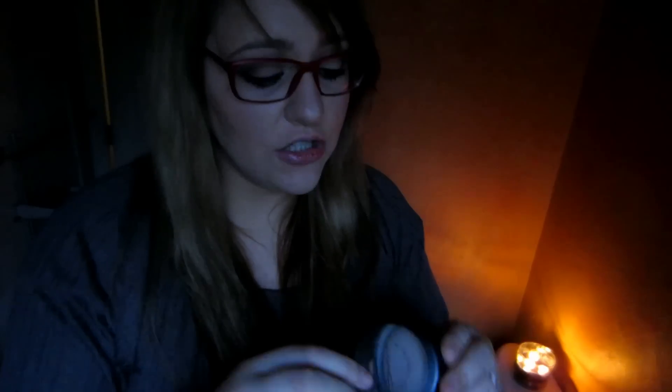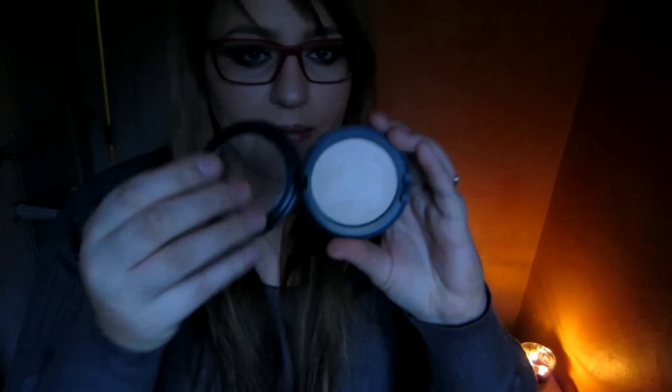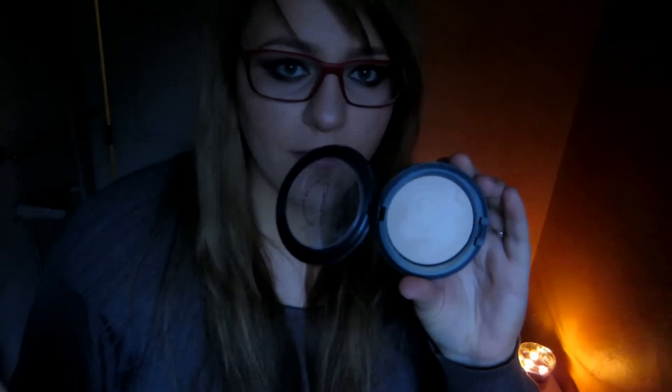To set everything once I have all my foundation and concealers on, I use the MAC Mineralize Skin Finish in Natural — I have it in light and medium. I use the light one to set all over my face. If I just dust it lightly, it really helps combat oiliness. My face is going to get oily no matter what at the end of the day, so this really helps. I've also used the Urban Decay De-Slick Setting Spray, which works just fine, but I prefer a powder over sprays — that's just personal preference.